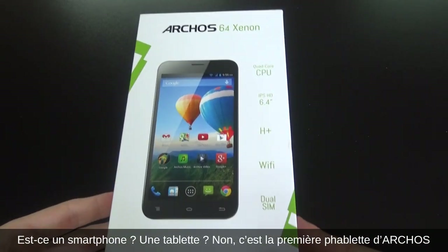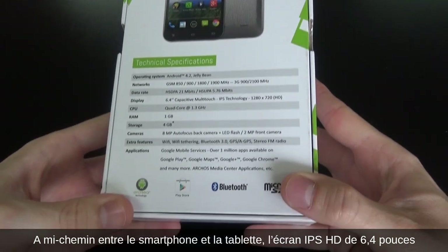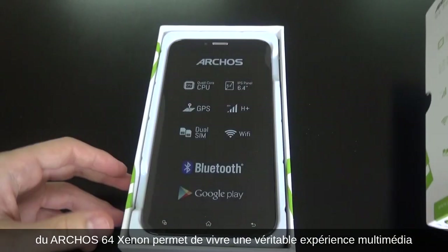Is it a smartphone? A tablet? Nope. This is Archos's first phablet — halfway between a smartphone and tablet. The 6.4-inch IPS HD screen on the Archos 64 Xenon provides an amazing multimedia experience.